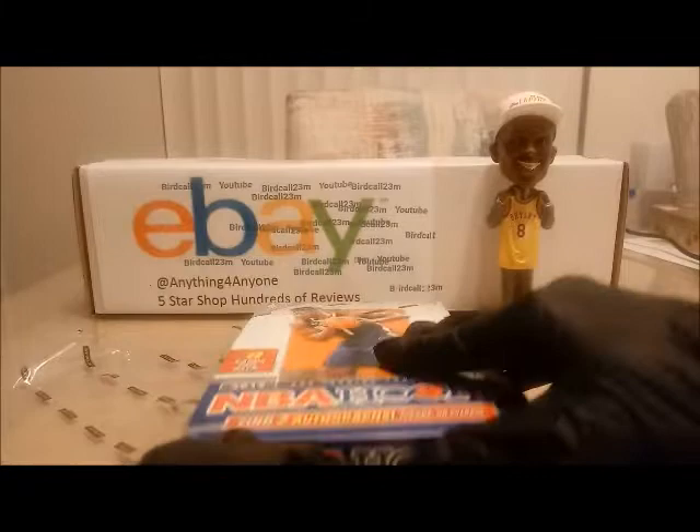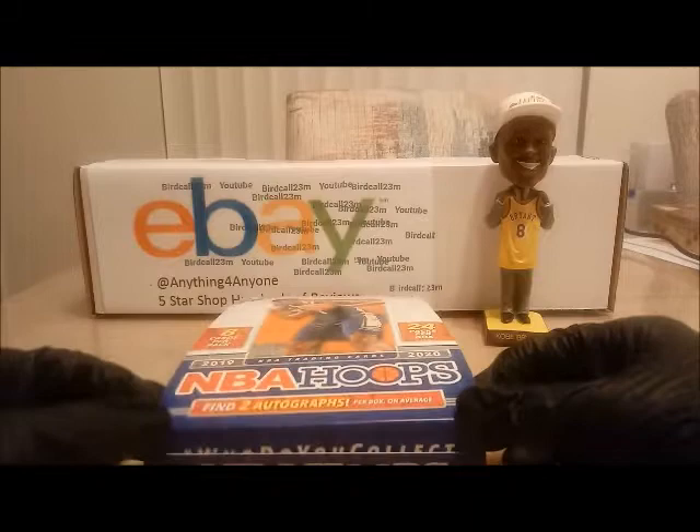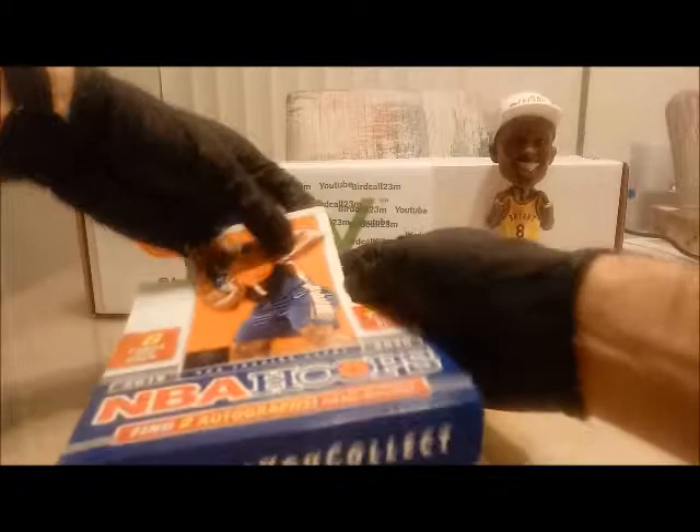In this box we're searching for Zion, we're searching for Ja Morant, we're searching for RJ Barrett, we're searching for Tyler Hero — all the awesome rookies — and of course we're always searching for my favorite player of all time, Mr. Kobe Bryant. So let's make this box look nice.